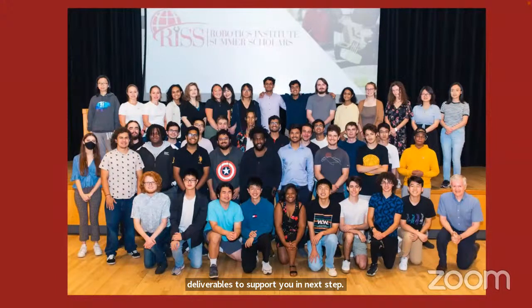The Summer Scholar Program draws participants from all over the U.S. and the world. Each year, between seven and 13 different nationalities participate. The program is open to both U.S. and international students, whether you're currently studying in the U.S. or abroad.